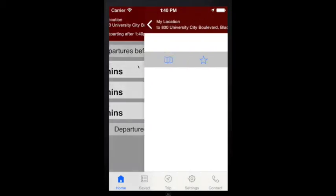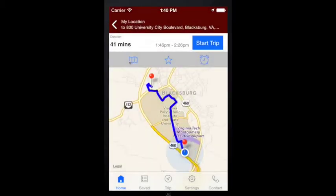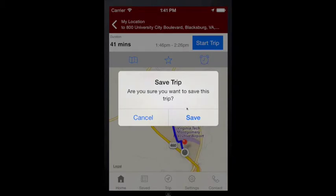Choose an option and BT4U gives you greater detail, including step-by-step directions and travel times for each part of your trip. If you'd like to see a map of your trip, just press the Map button. There's even a built-in alarm to remind you to start your trip. You can also save your trip as a favorite in the My Trips area to use again.